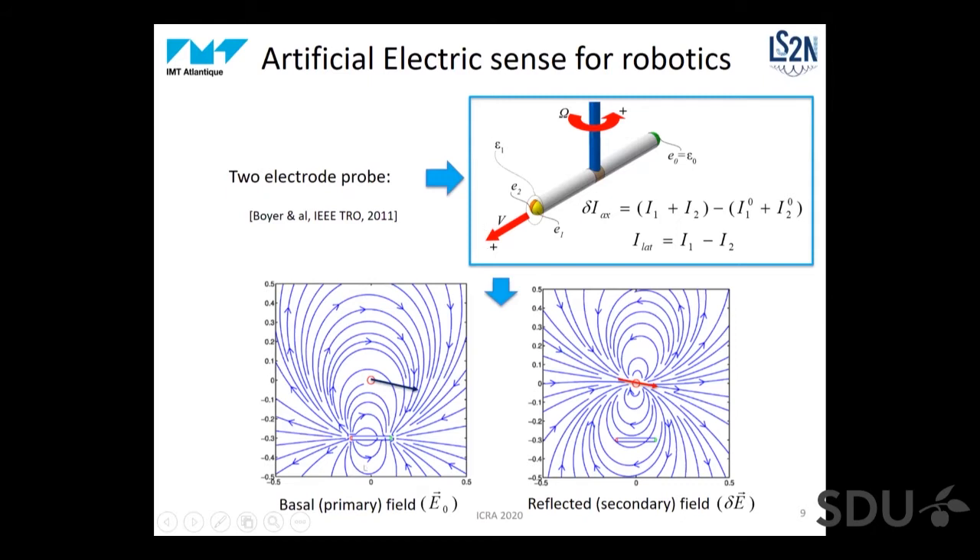So now you can see the basic principle of the electric sense recovered with this technology. The sensor emits a basal field E0. Since there is an object around it, the object is polarized, generating an induced electric dipole that reemits a secondary reflected perturbative field. The two currents delta Ix and I_lat are an image of this secondary field that we can exploit to control and navigate.